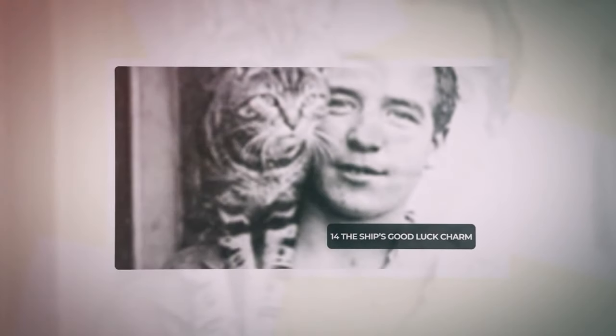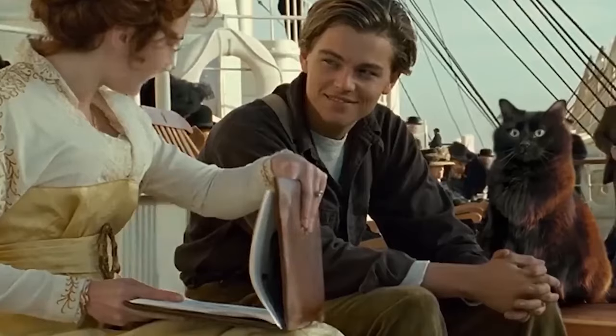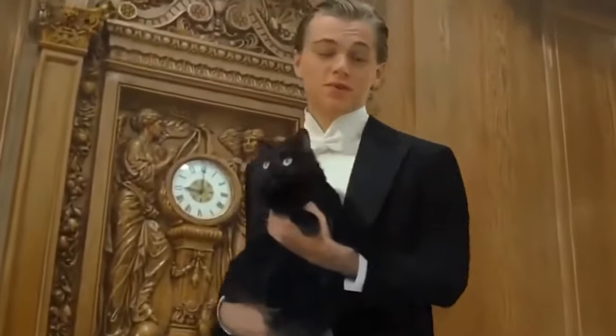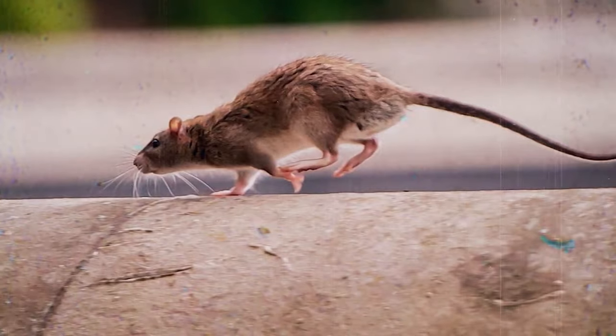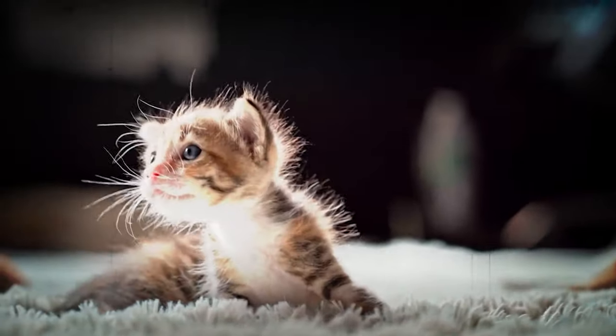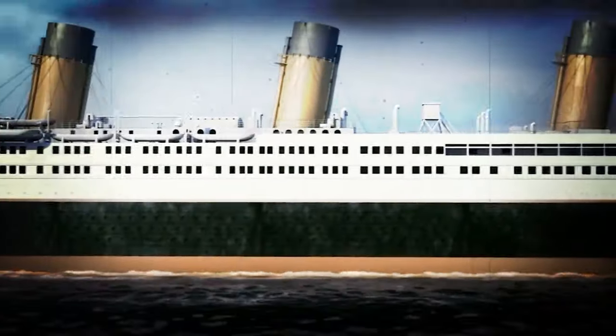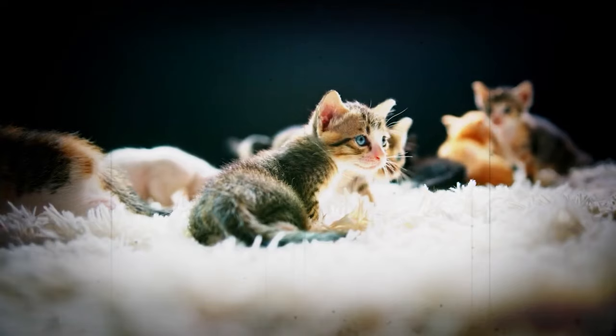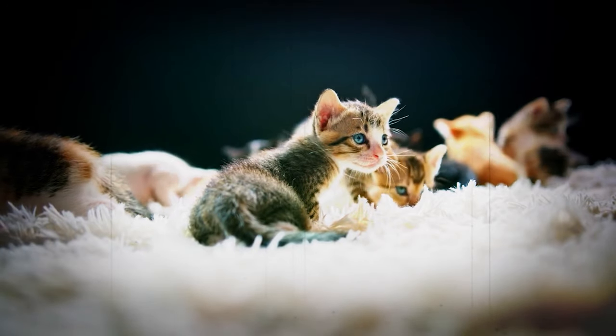Jenny, the sole feline passenger on the Titanic, played a unique role in pest control, freely roaming the decks to manage the rodent population. Boarding in Belfast, she gave birth to a litter of kittens just before the ship's departure to Southampton in early April 1912. Settling in the galley, Jenny and her newborns received care and sustenance.